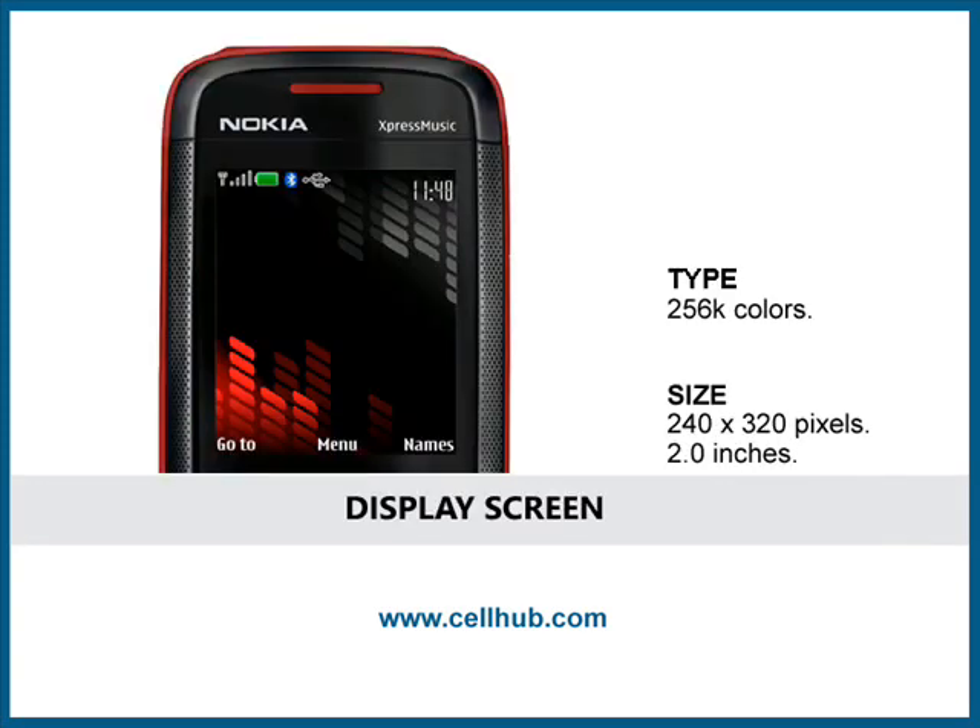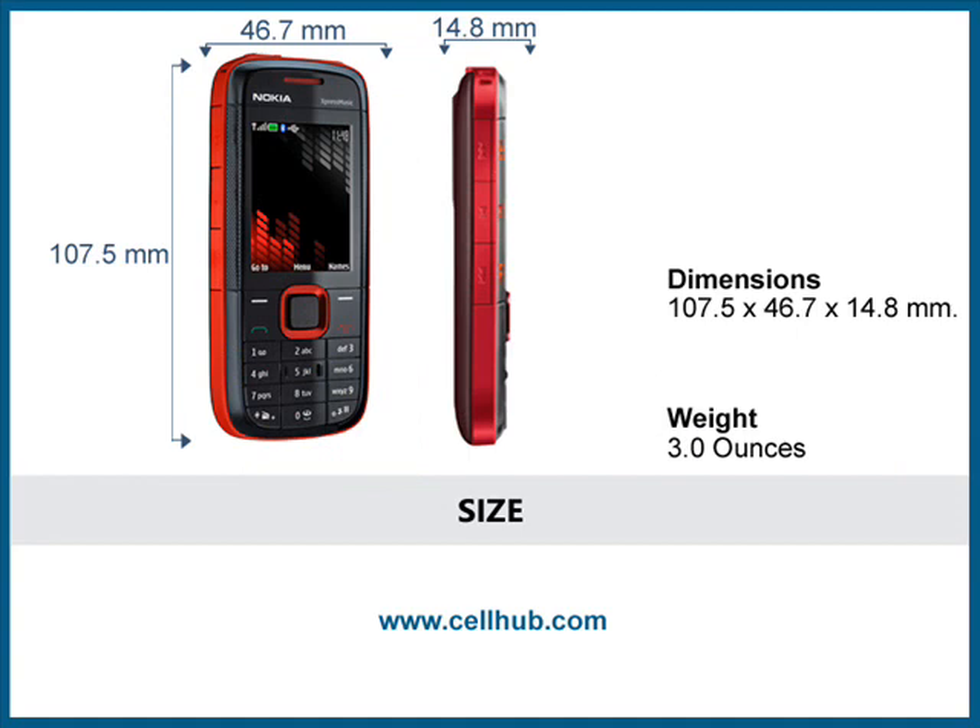It has a display screen of 240x320 pixels which is 2.0 inches wide. This mobile phone weighs 3.0 ounces and its dimensions are 107.5x46.7x14.8mm.